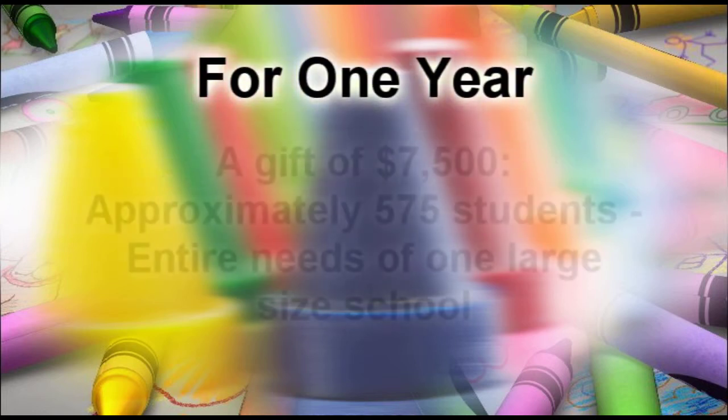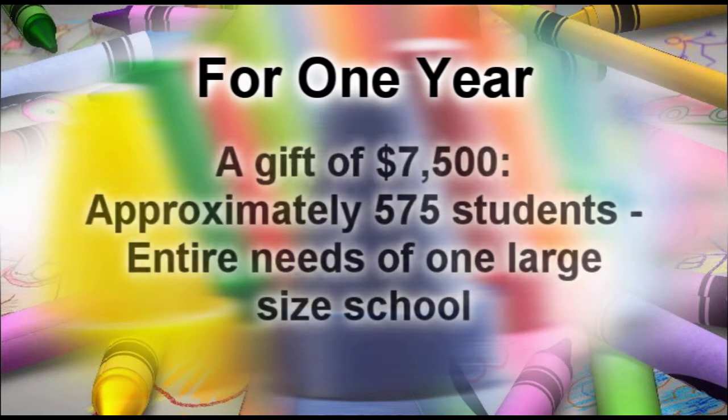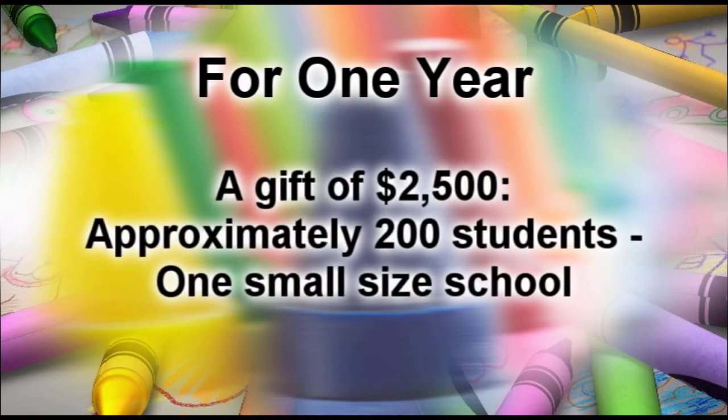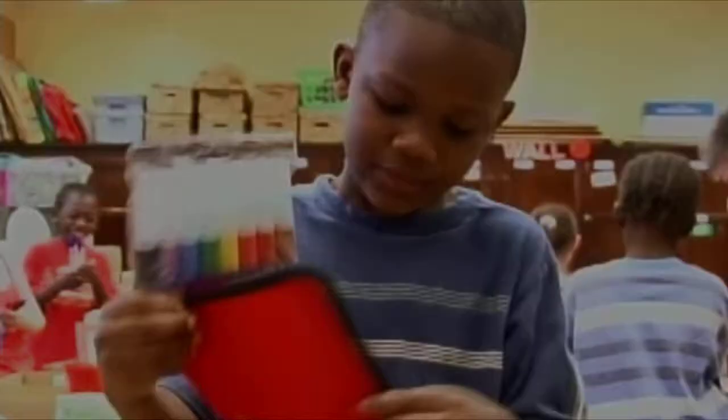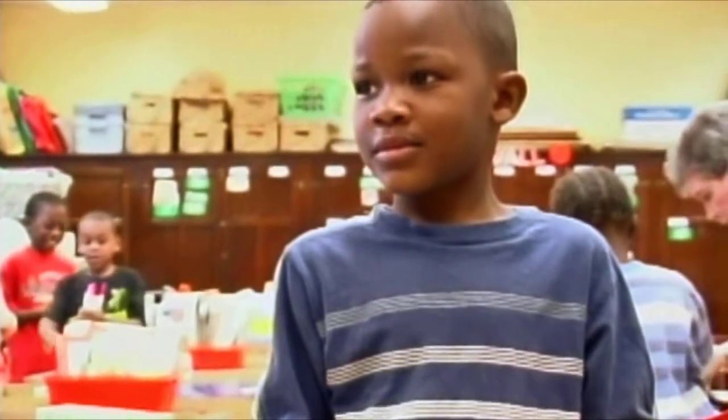For one year, a gift of $7,500 could help us serve the school supply needs of approximately 575 students or the entire needs of one large-sized school. A gift of $5,000 could help us serve the needs of approximately 375 students or one medium-sized school. A gift of $2,500 could help us serve the needs of approximately 200 students or one small-sized school. Please join us in helping all of our children and teachers make the grade.